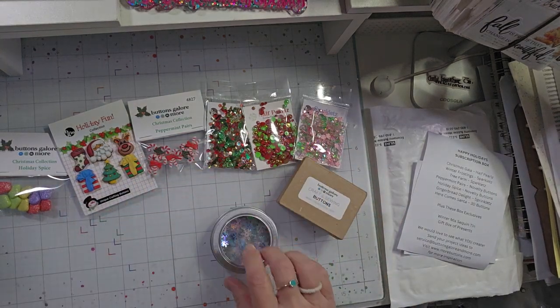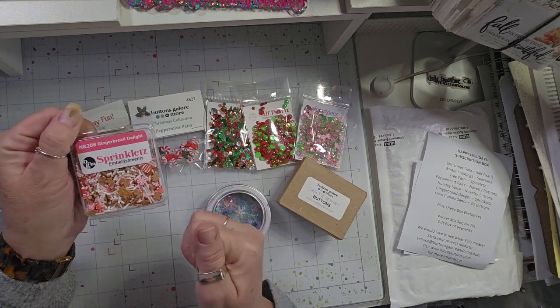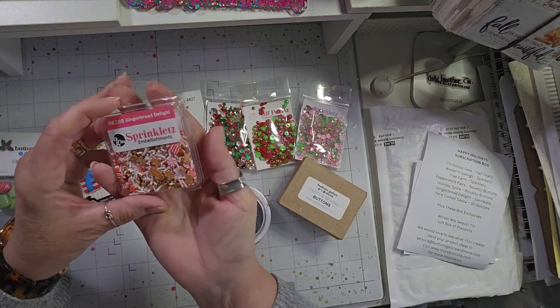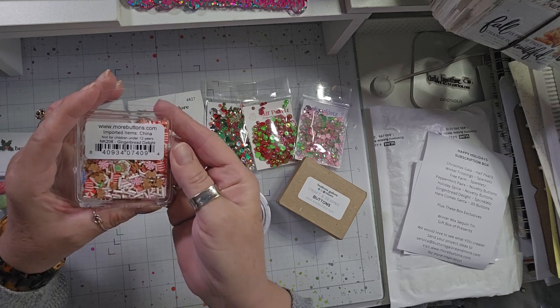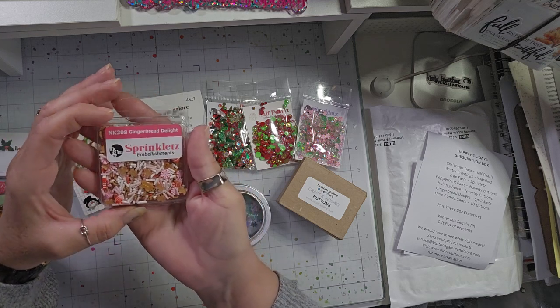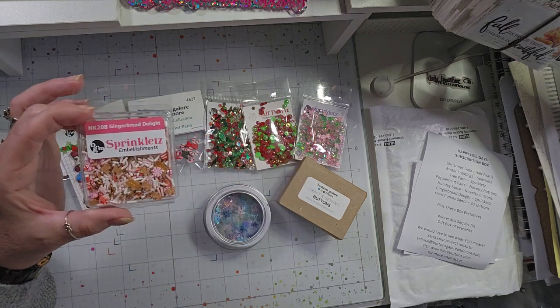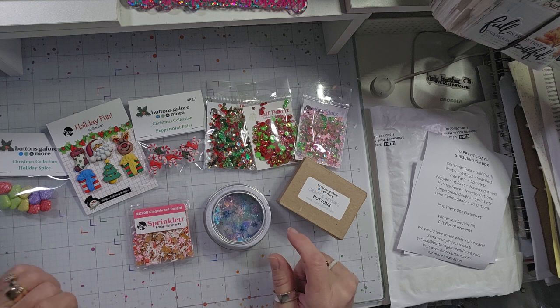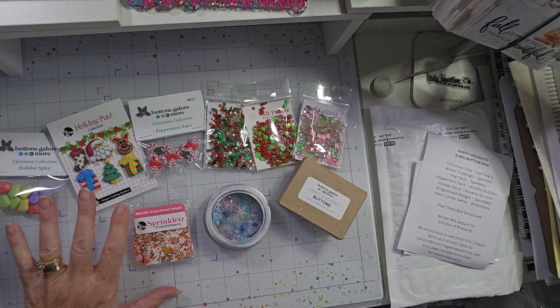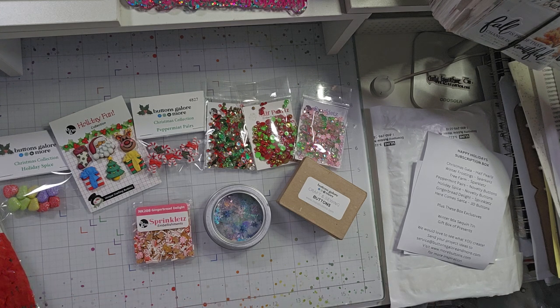The last thing in the box is a set of Gingerbread Sprinklets — again with the pink! This one's called Gingerbread Delight and has gingerbread houses, gingerbread men, gingerbread girls, sprinkles, candy canes, and little candy pieces. That's the full Buttons Galore and More box! I'll link everything from Amazon down below and I'll be back soon with another crafty, planner, or beauty video.